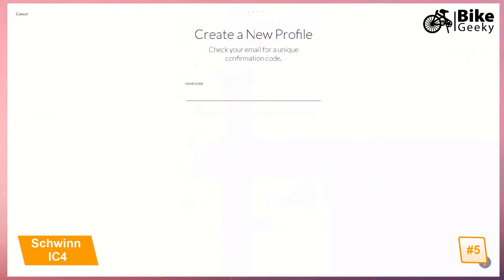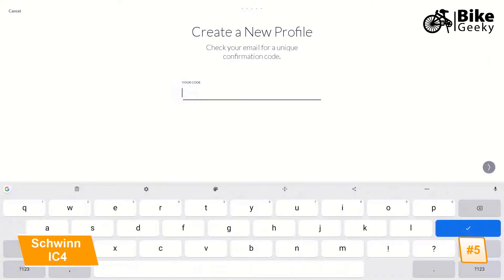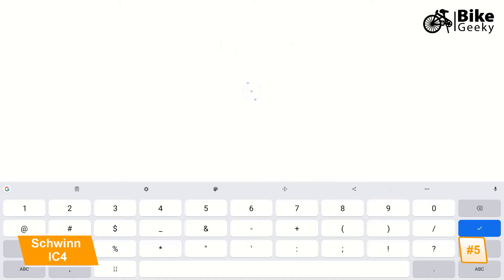After tapping Next, you will automatically be emailed a six-digit confirmation code. If no confirmation code has been received within five minutes, please ensure it has not been directed to your spam or junk mail folders. Once the confirmation code has been entered, you will be able to access your new account and begin your fitness journey by performing the initial fitness assessment.